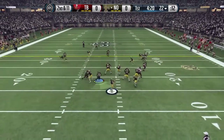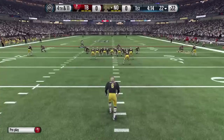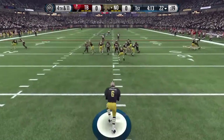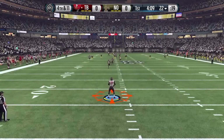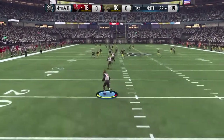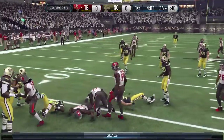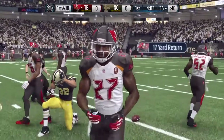The Saints from the twenty-two. He's drilled as he throws. He's tackled down at the 36-yard line, and a run back of about 17.